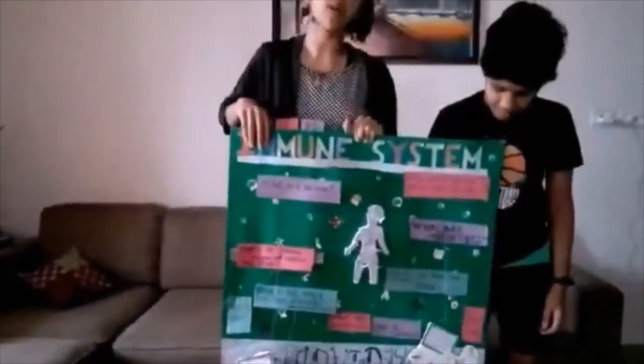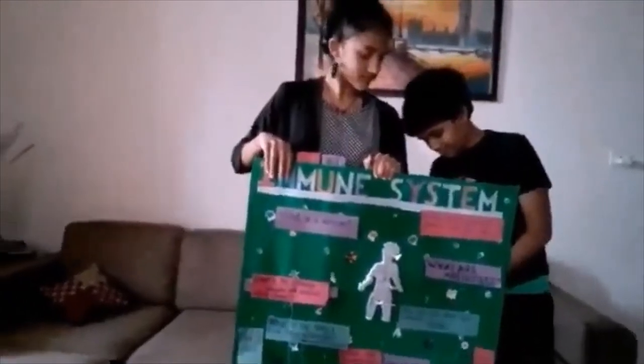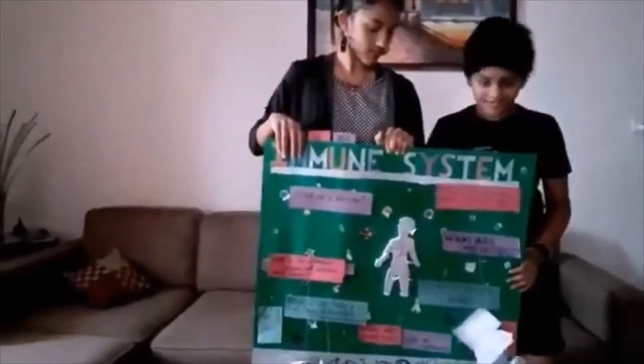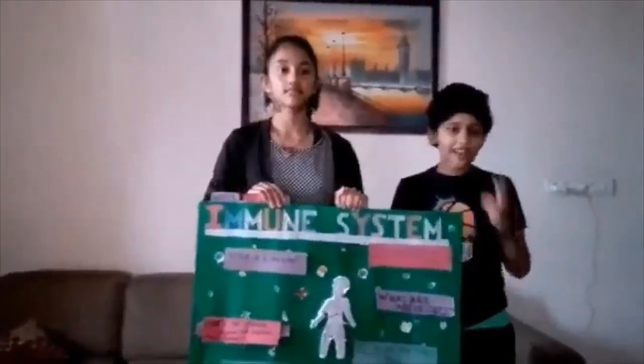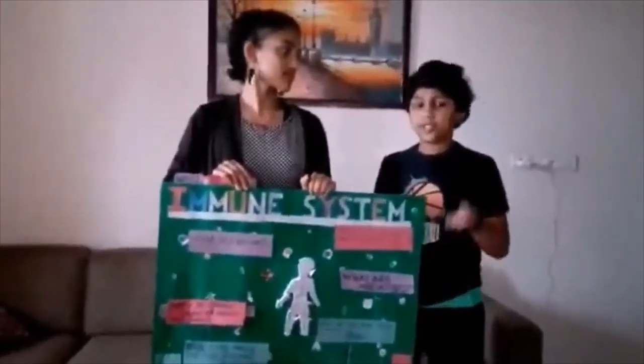How do you keep your immune system strong? You can keep your immune system strong by exercising regularly, maintaining your weight, and getting lots of sleep. These are the ways you can keep your immune system strong.